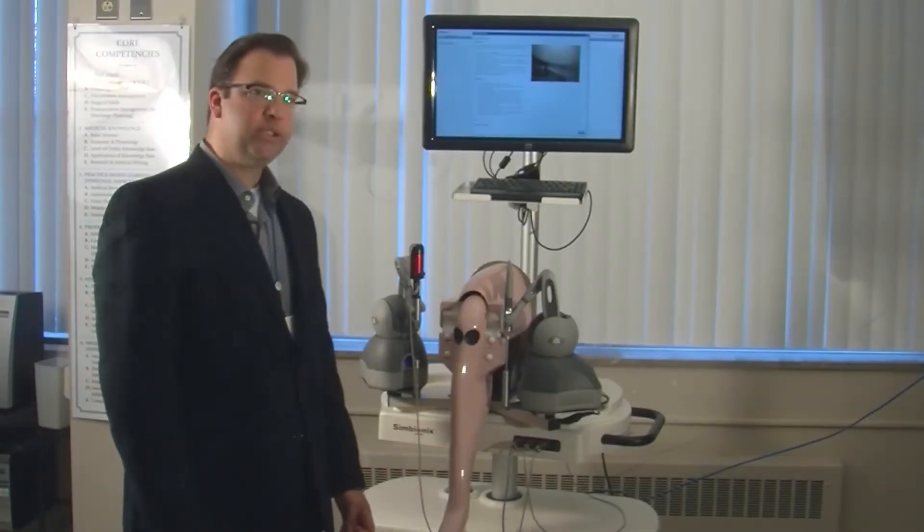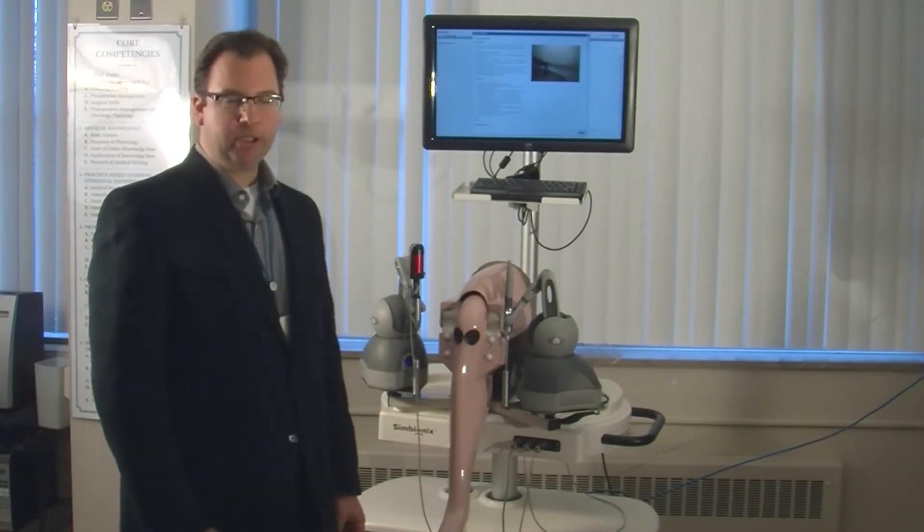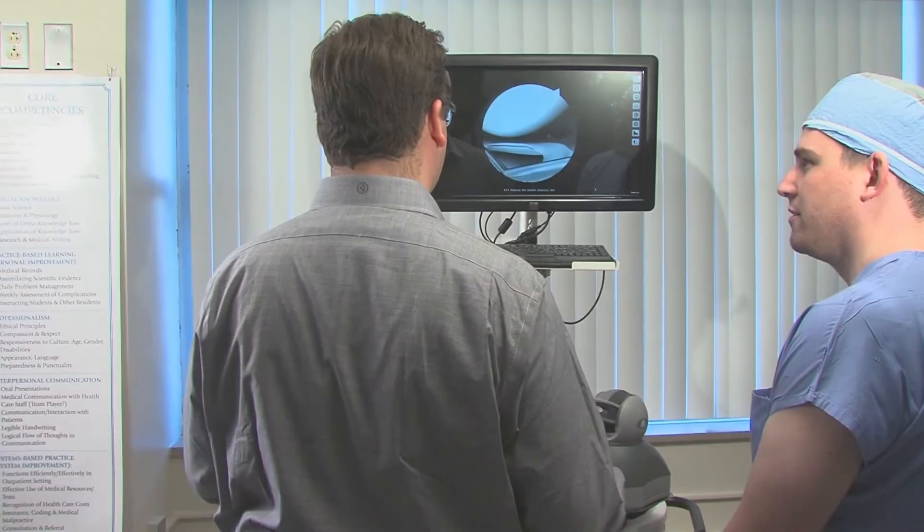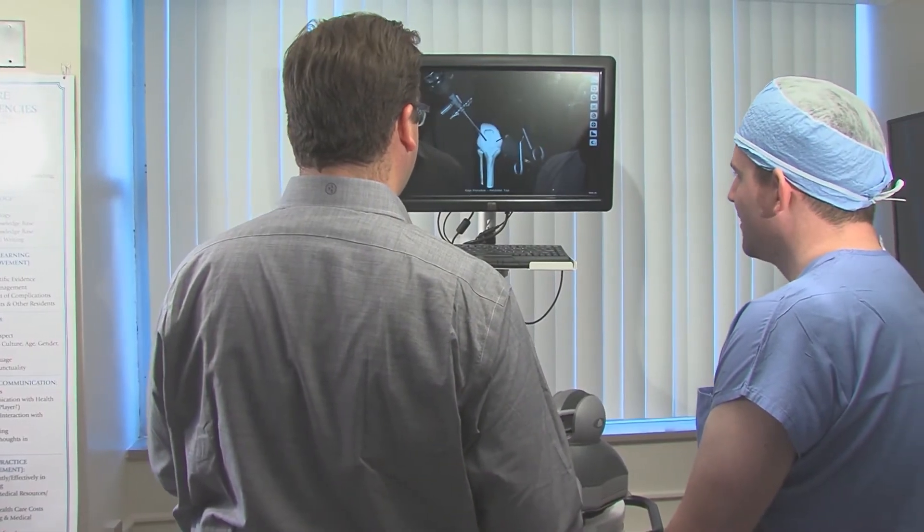The ArthroMentor Simulator from 3D Systems has been very useful for my practice. Utilizing benchmarks for residency training has been something that's been invaluable.